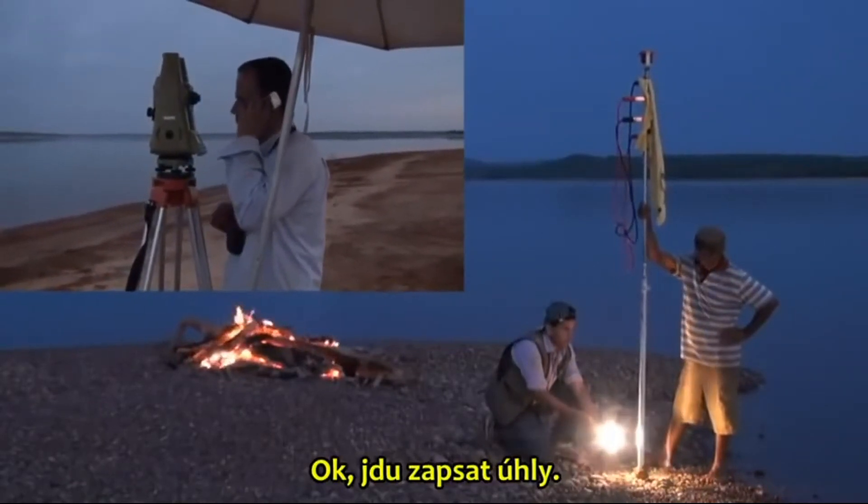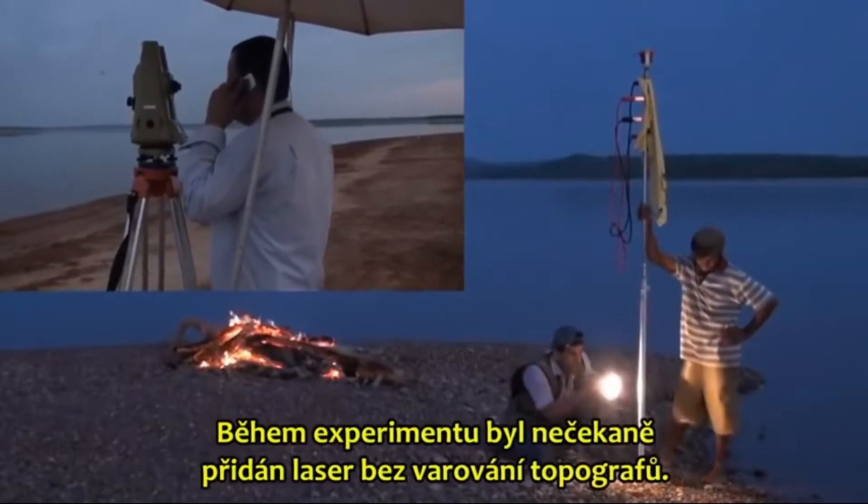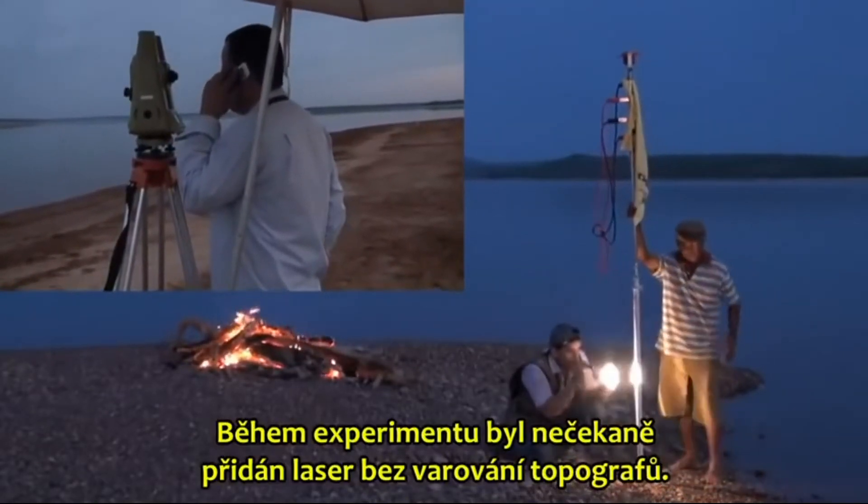I am going to write down the angle here. During the experiment, a laser was added without warning the topographers.